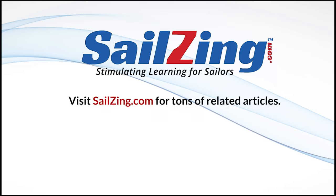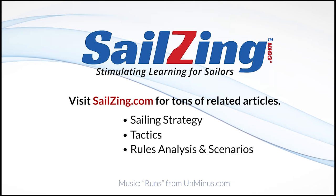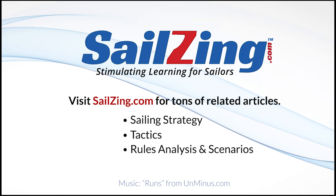Thanks for watching. If you like our videos, please subscribe. For much more content and some unique sailing products, visit our website at sailing.com.